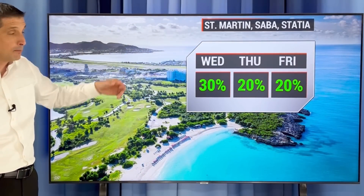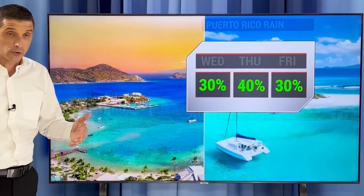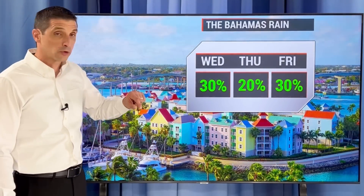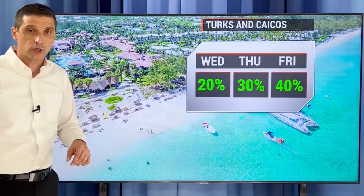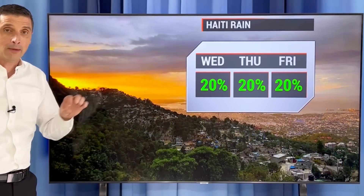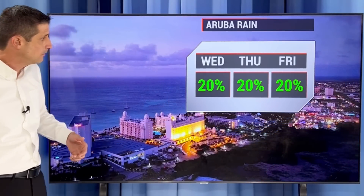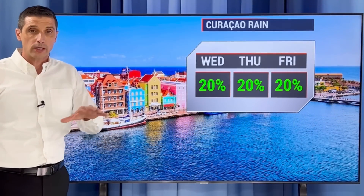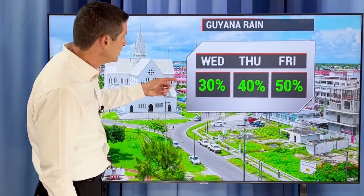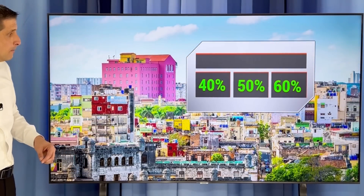St. Martin, Saba, and Statia looking quiet. Rain chance picks up a little bit in Puerto Rico tomorrow — we could see a few scattered thunderstorms. A couple of passing showers possible tomorrow in parts of the U.S. and British Virgin Islands. 20 to 30 percent chance across the Bahamas the next two days. Turks and Caicos isolated the next couple of days. Dominican Republic similar. Haiti is hot and mainly dry. Rain chance 40 to 50 percent scattered in Belize. Aruba, Curaçao, and Bonaire rain chance has gone down — about a 20 percent chance of a shower. Rain chance builds in Guyana by end of the week, and picks up to 40 percent in Suriname by Friday.